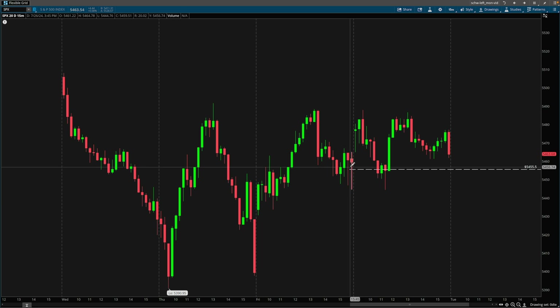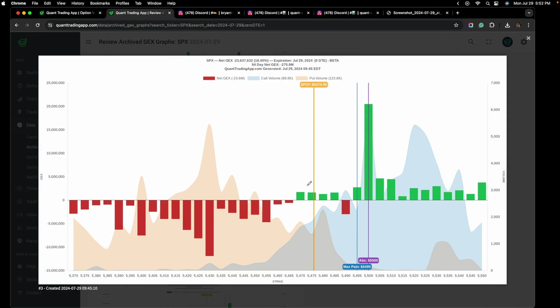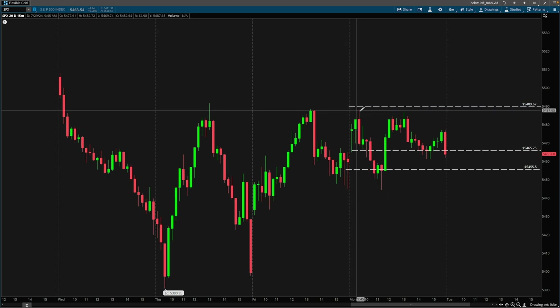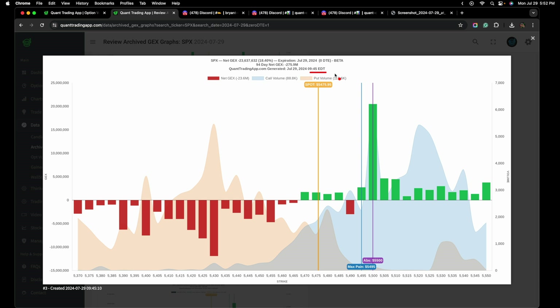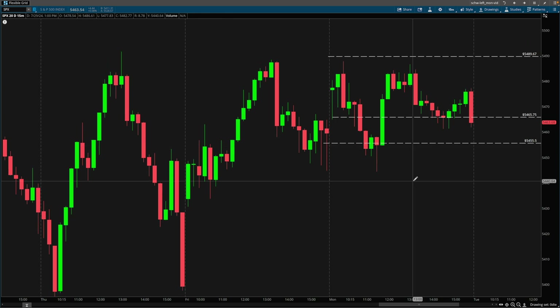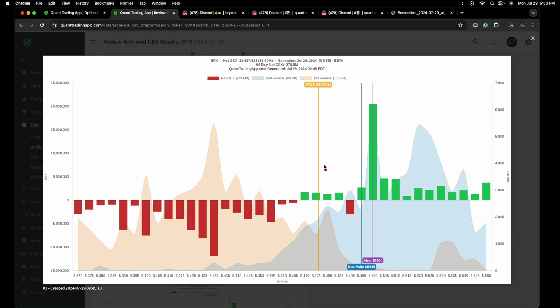For those of you new to gamma exposure and trying to make sense of it — putting the time in at the start of the day, looking at the gamma exposure profile, plotting three or four lines on your chart, and then going back at the end of the day to see how price interacted with your levels — I promise you, you will get better at trading with gamma exposure. It's what I did, and it's how I was able to spot and anticipate key moves. Being able to visualize what you think will happen with price around certain key levels before it happens will lead to better trading performance.